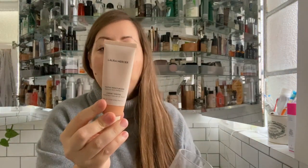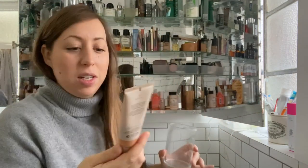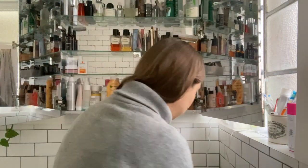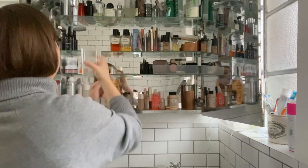The Laura Mercier Tinted Moisturizer — I really liked this, but I found it a little bit too shiny, not in a dewy way, more in a slightly sticky way. When it was the best option it was fine, but actually I far prefer the Fenty Beauty. It's been longer than 12 months and the expiry says 12 months, so that can go.